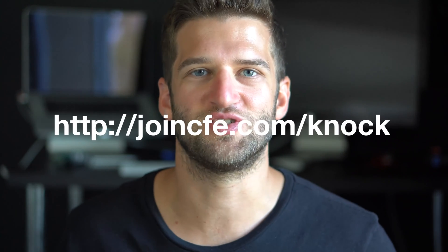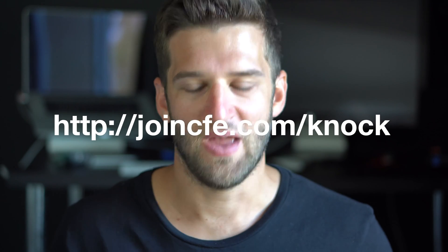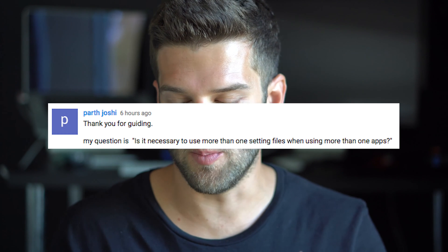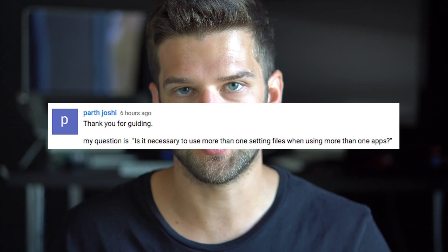Hey, YouTube. It's Justin answering your questions from joincfe.com/knock. This question is from Parth Joshi. His question is: is it necessary to use more than one settings file when using more than one app? I'm not exactly clear on your question, but I think what you're asking is do you need to have more than one settings file per Django project?